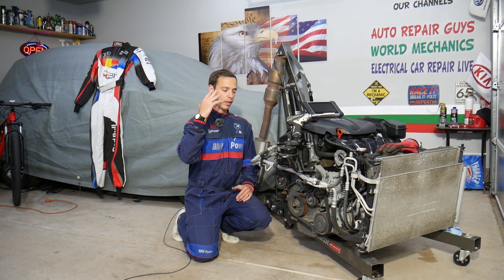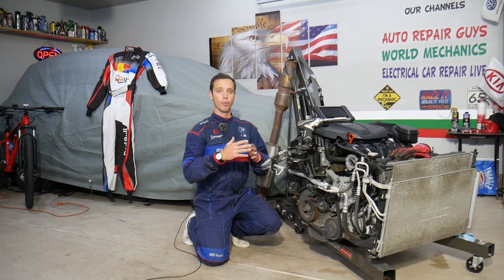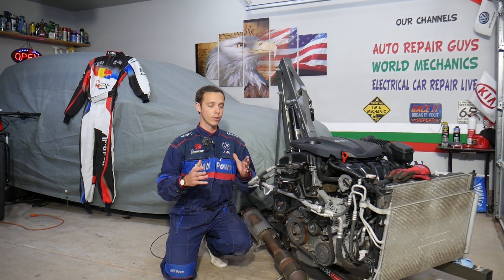The engine is out because we'll be taking everything apart to show you how to fix it, but even if it's still in the vehicle the procedure will be about the same. This should work on the Hyundai Santa Fe generation 2013 all the way to 2016 with the 2.4 GDI engine.